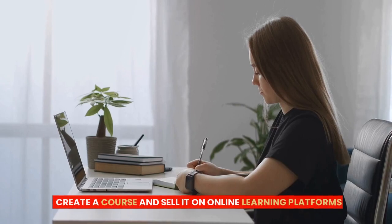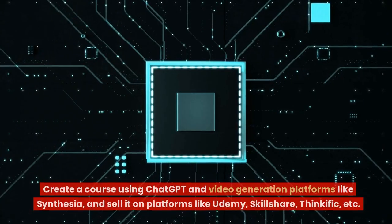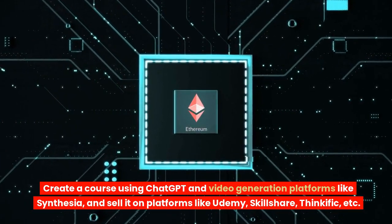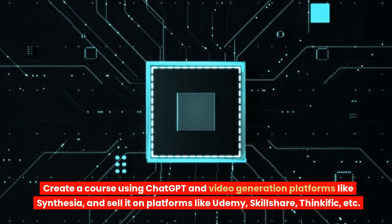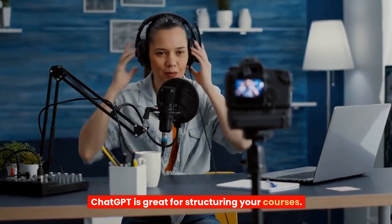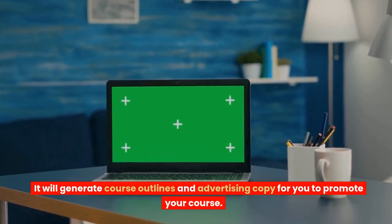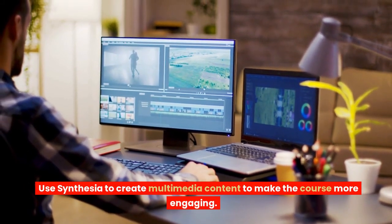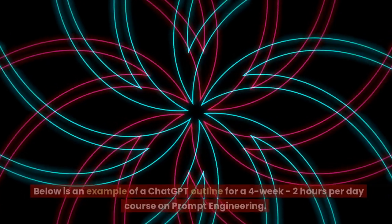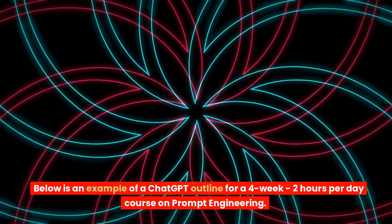10. Create a course and sell it on online learning platforms. Create a course using ChatGPT and video generation platforms like Synthesia, and sell it on platforms like Udemy, Skillshare, Thinkific, etc. ChatGPT is great for structuring your courses — it will generate course outlines and advertising copy to promote your course. Use Synthesia to create multimedia content to make the course more engaging. Below is an example of a ChatGPT outline for a four-week, two-hours-per-day course on prompt engineering.